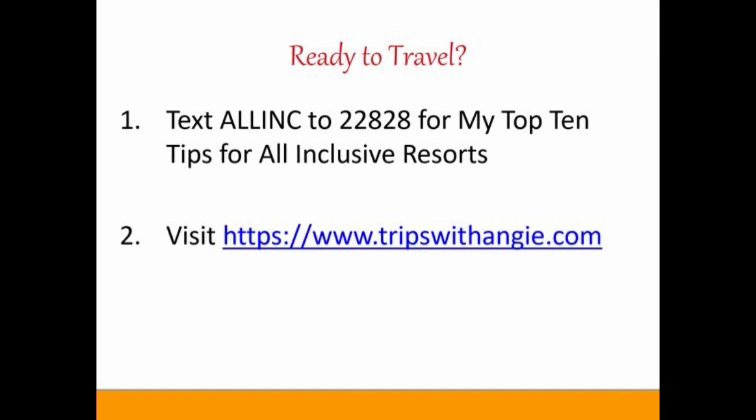If you have any questions or want to get ready to book your own vacation, head to tripswithangie.com. And as always, if you want my top 10 tips for all-inclusive resorts, text ALLINC to 22828.